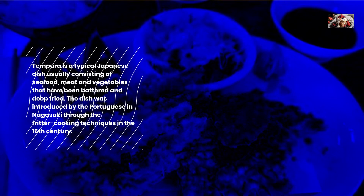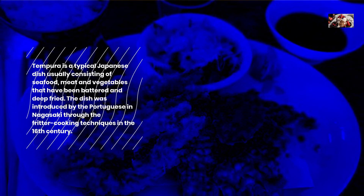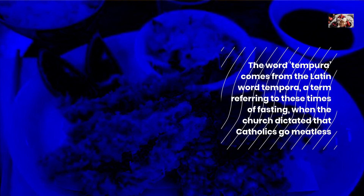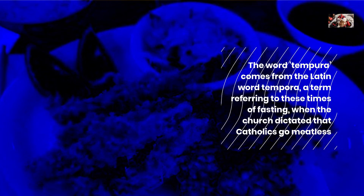The dish was introduced by the Portuguese in Nagasaki through fritter cooking techniques in the 16th century. The word tempura comes from the Latin word tempura, a term referring to times of fasting when the church dictated that Catholics go meatless.